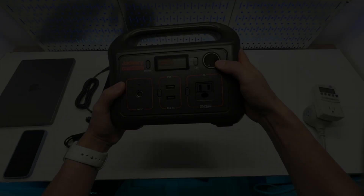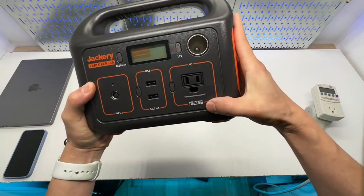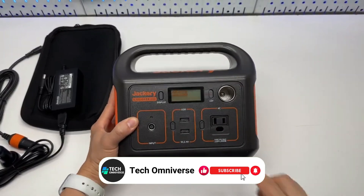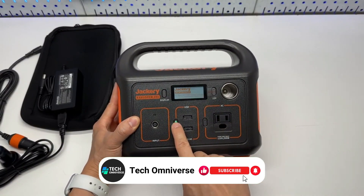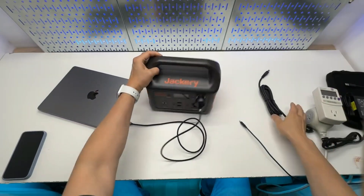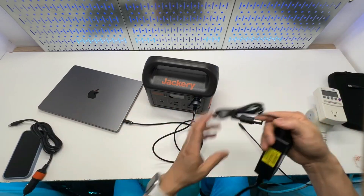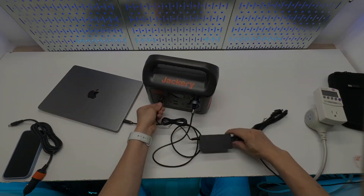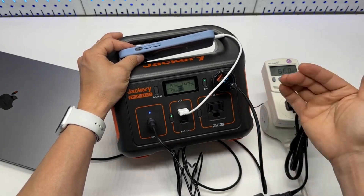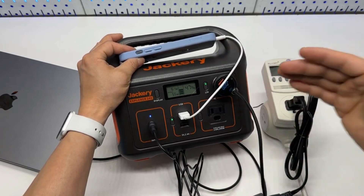The versatility of this unit comes from its diverse charging ports, including a 100-watt PD USB-C port for direct fast charging and multiple ports for simultaneous device charging. It also includes a built-in camping light, which can be invaluable during outdoor stays or power outages. Safety is paramount with the Explorer 240 — it is UL certified and offers superior shock and fire protection. The rapid UPS feature guarantees an immediate power supply in emergencies, which is crucial for maintaining uninterrupted device operation.